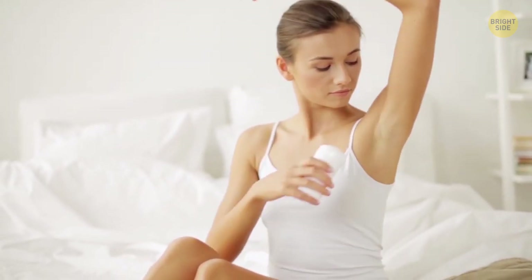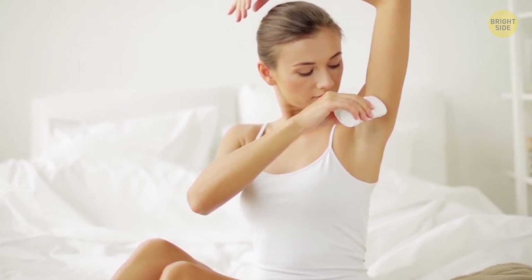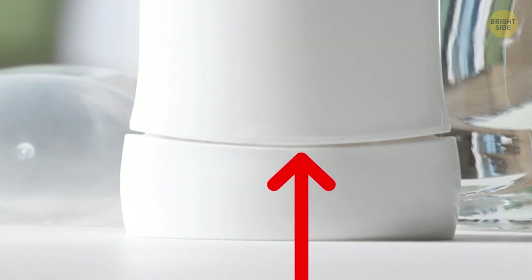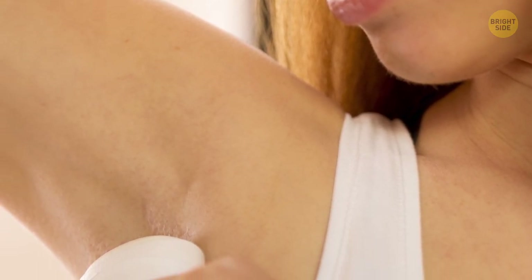When it seems you've used the entire deodorant stick, unscrew the bottom, take a pencil, and force it underneath that moving platform. That way, you'll push what's left of deodorant out.